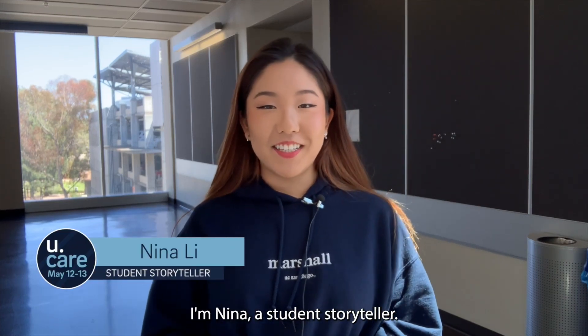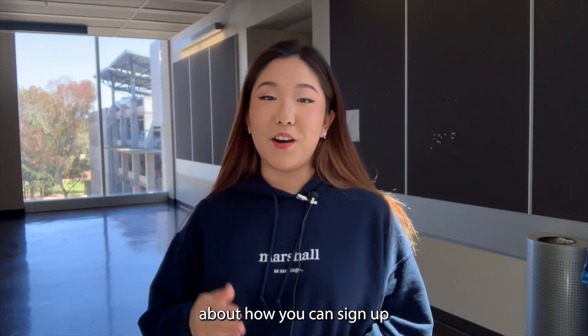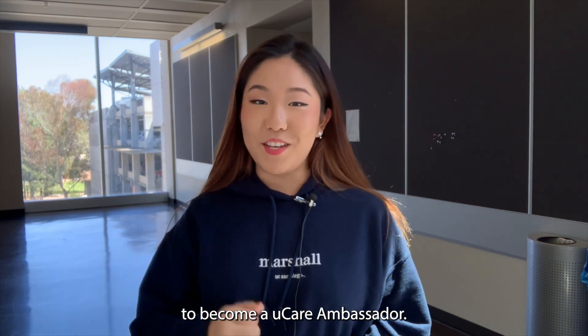Hi, I'm Nina, a student storyteller. UC San Diego's Day of Care is only a month away and I'm here to tell you about how you can sign up to become a UCARE Ambassador.